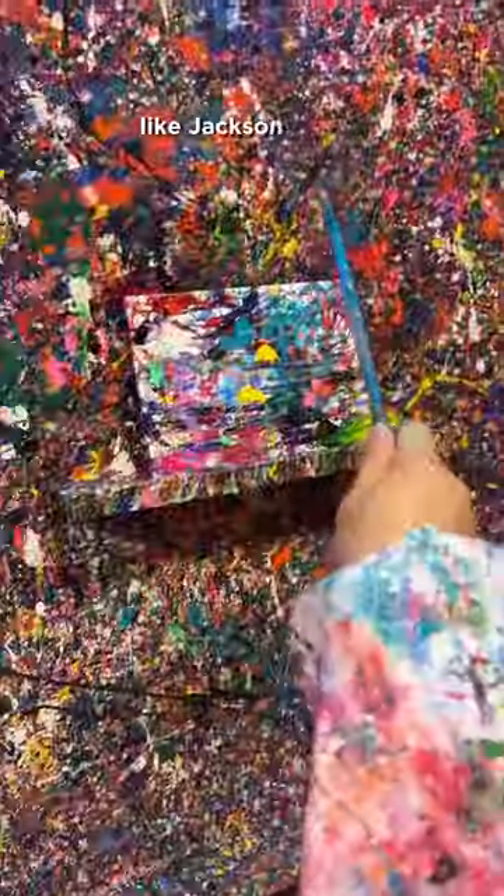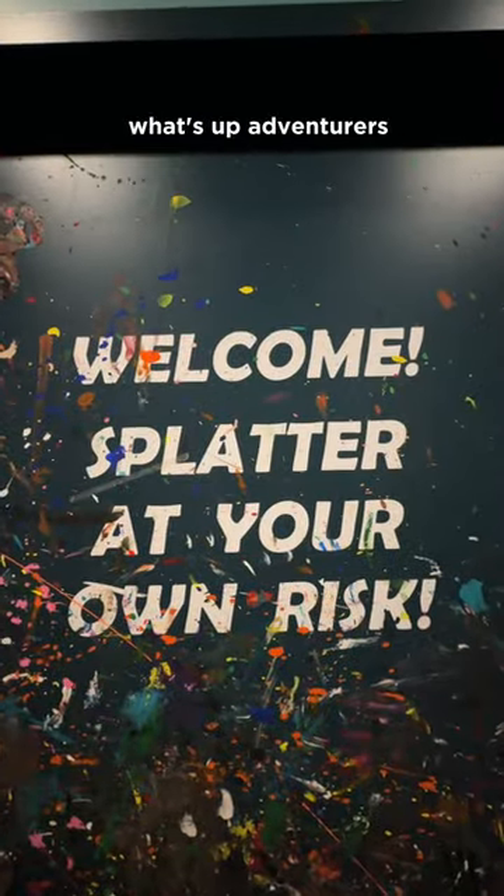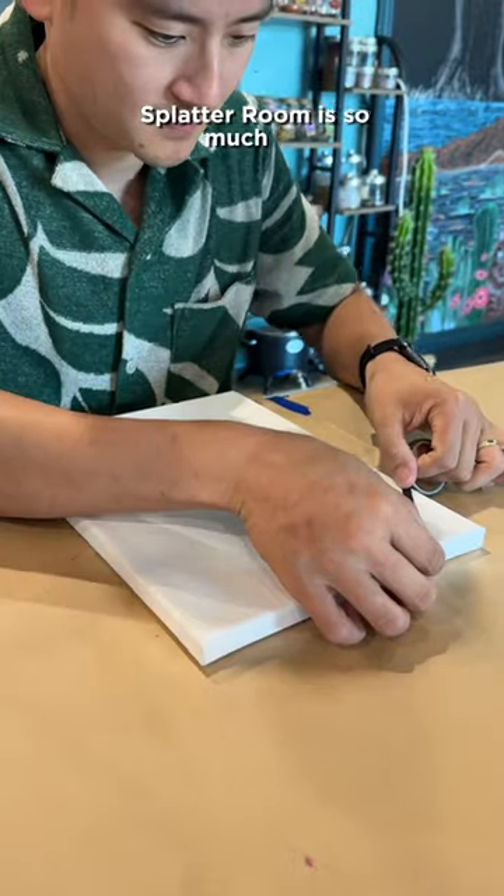Have you ever wanted to try painting like Jackson Pollock? What's up, adventurers? Pinspiration's Splatter Room is so much fun.